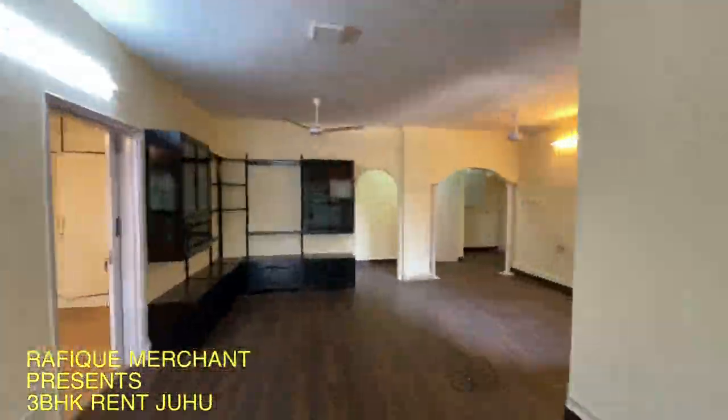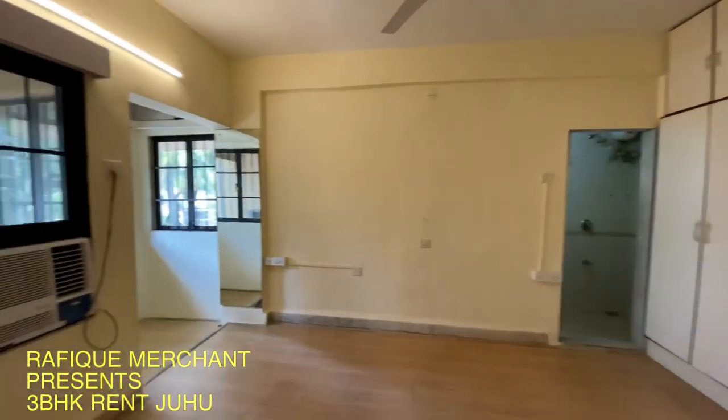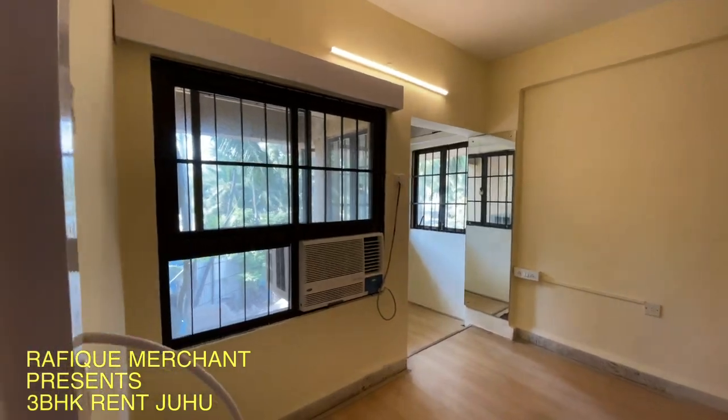A proper beach where you can go directly from the building — you have access from the building straight to the beach. Got one of the bedrooms here with the aircon. This is on rent, absolutely on rent.